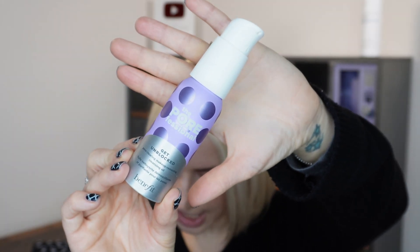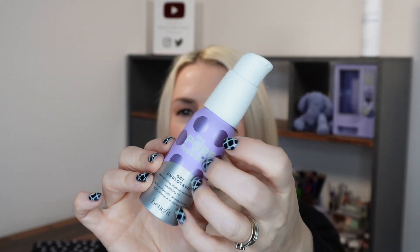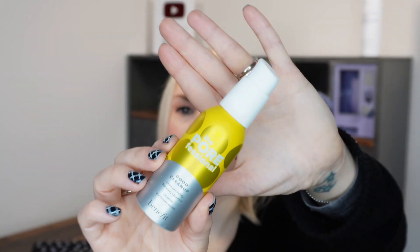This particular set was £25.50 and it has two products in it. Let me open the box and show you. Step one is the Get Unblocked Pore Clearing Makeup Removing Cleansing Oil — you use this first to remove your makeup. I love the packaging: you twist and pump it out, then twist back to lock it in place, so it's great for travel and won't leak. It's metal, which I really like.